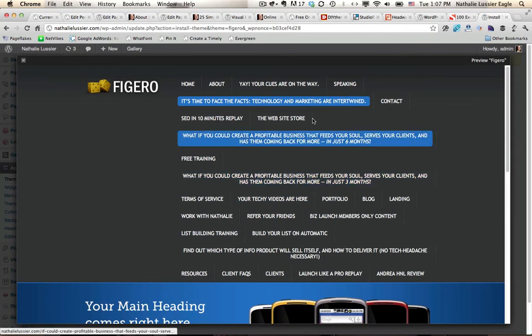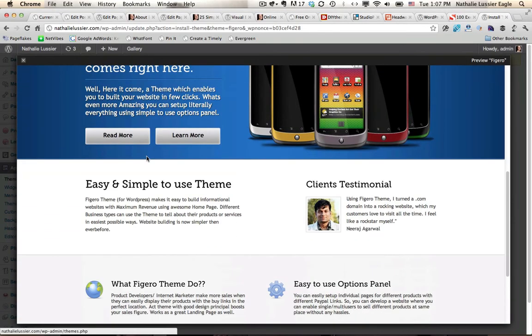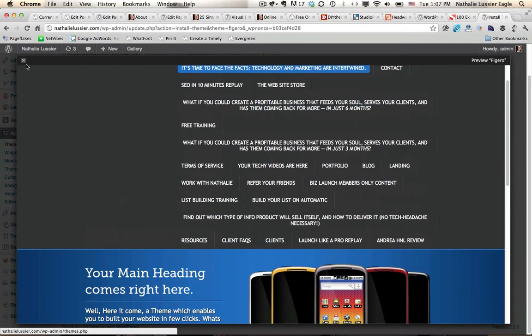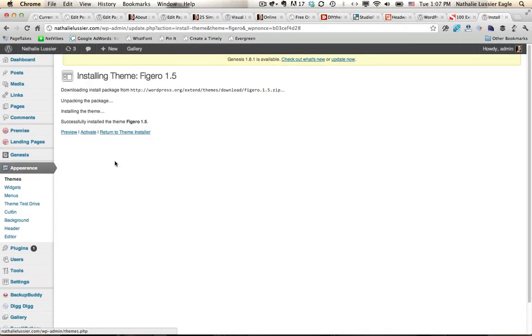As you can see, these are settings that I'd have to change, so there will be a couple of things to figure out once you install it. But this is what it would look like. And if I want this theme to be activated I would just click Activate. It's as easy as that to add free themes that you found through WordPress to your site.